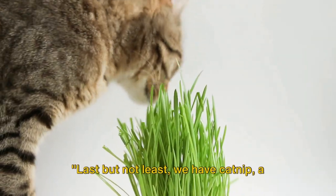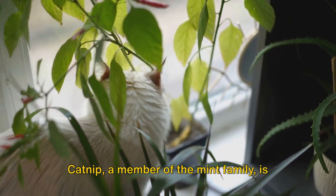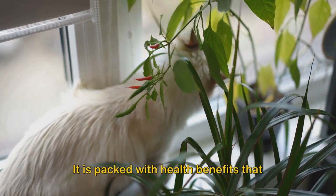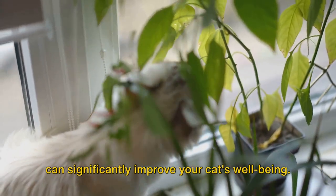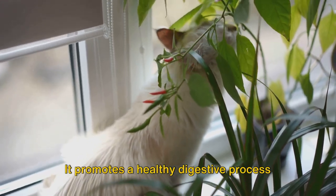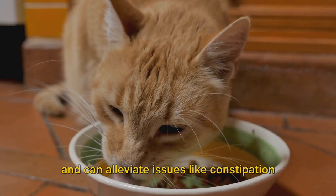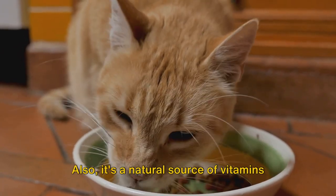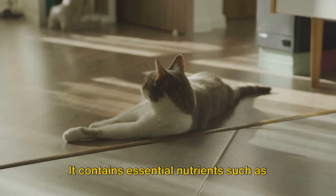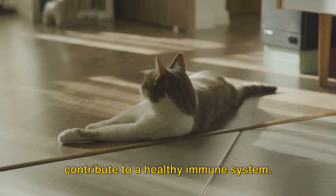Last but not least, we have catnip, a favorite treat of many felines. Catnip, a member of the mint family, is more than just a tantalizing treat for your kitty — it is packed with health benefits that can significantly improve your cat's well-being. Primarily, catnip aids in digestion, promoting a healthy digestive process and alleviating issues like constipation or bloating. It's also a natural source of vitamins and minerals, containing essential nutrients such as vitamin C and magnesium, both of which contribute to a healthy immune system.